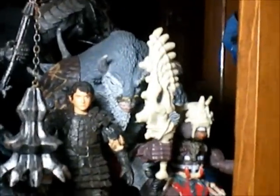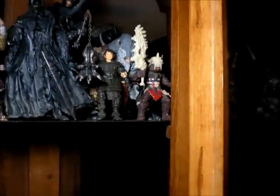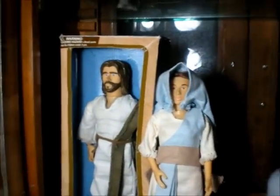Frodo, and that big gray thing on the back — I don't know what the hell it is. This is something from TJ. This little guy has nice accessories. And here I have Moses, Virgin Mary, and Jesus.